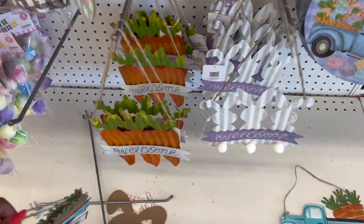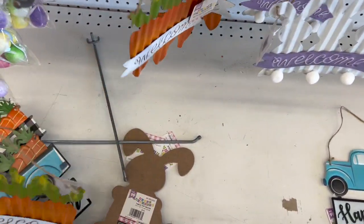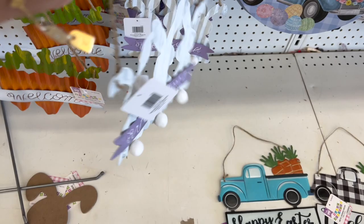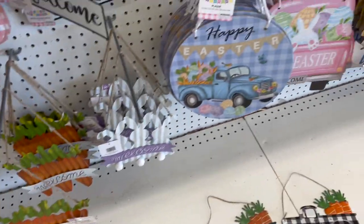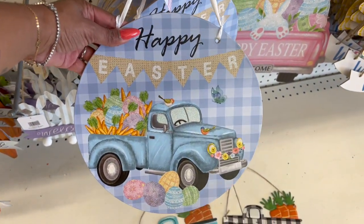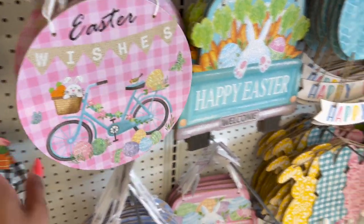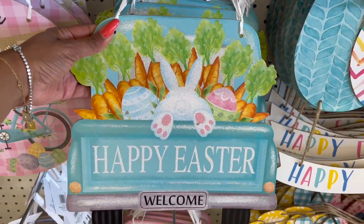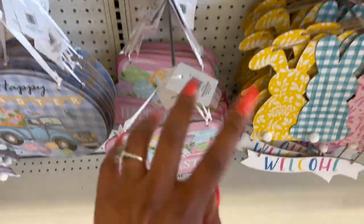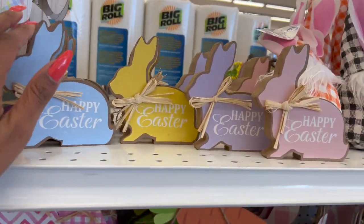They have the 'Welcome' with the carrots and then 'Welcome' with the bunnies — these are metal and I know you guys would use these for wreaths, so that's going to be so cute. I'm going to put them in one of my giveaways. They have a sign with the blue truck saying 'Happy Easter,' one that says 'Easter Wishes' with a bicycle, an Easter bunny one, and one in pink that says 'Happy Easter.' Those are definitely new.